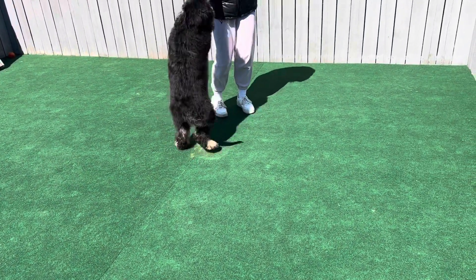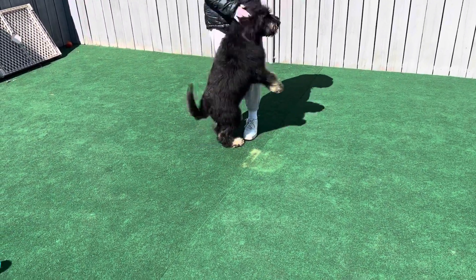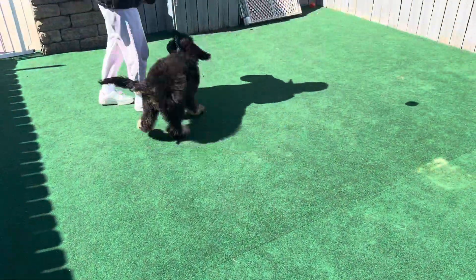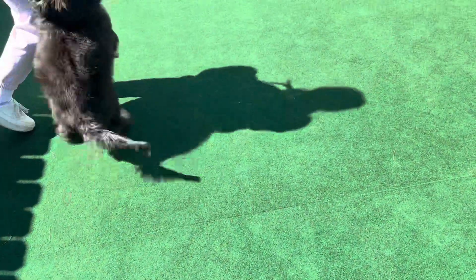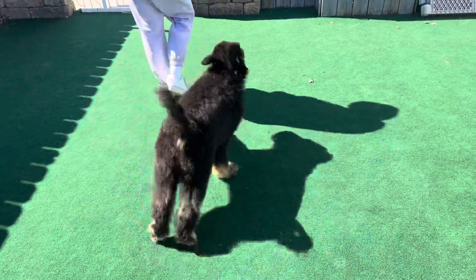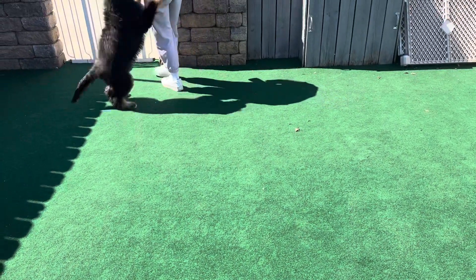Look at the ball — she didn't even see it. She's like, 'I want people.' She's saying, 'Please sit down and play with me. Please sit down.'